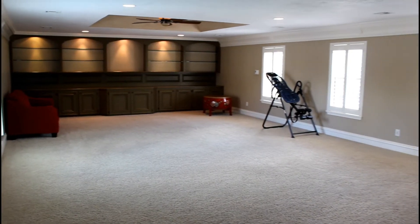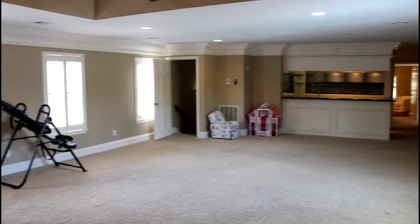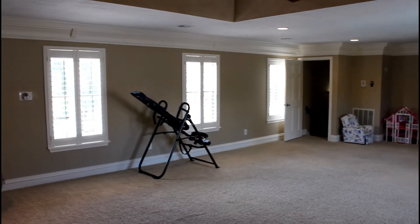Entertaining your guests will be a blast in the huge game room with tray ceilings, full-size wet bar, and a spiral staircase with direct access to the pool.